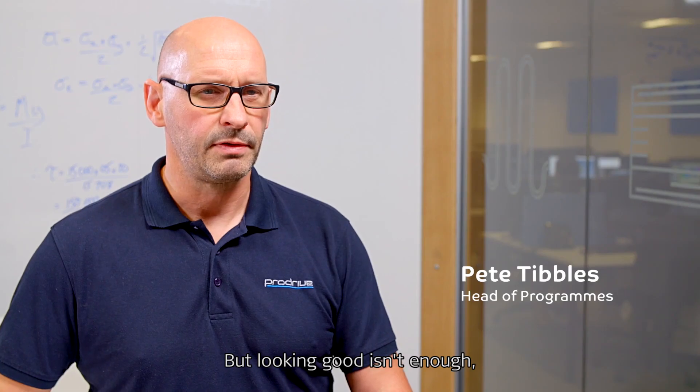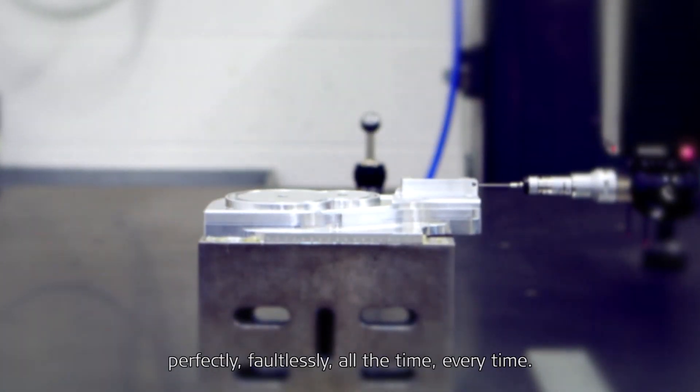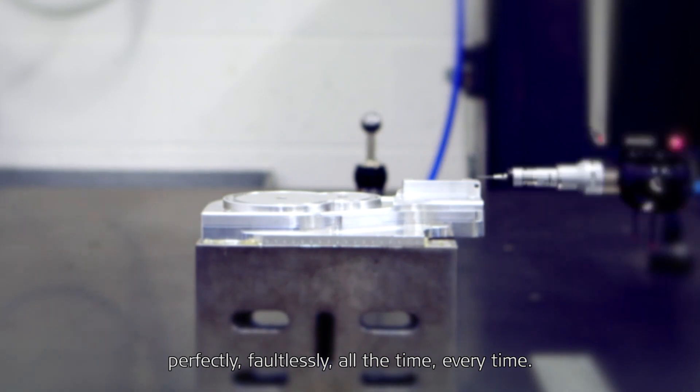But looking good isn't enough. Interior applications of this type need to function perfectly, faultlessly, all the time, every time.